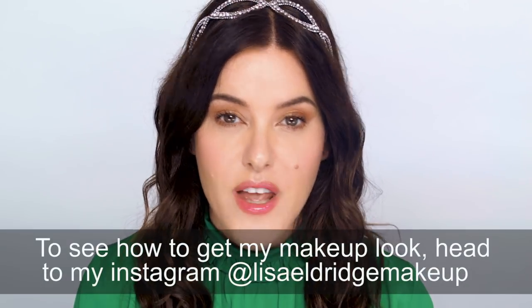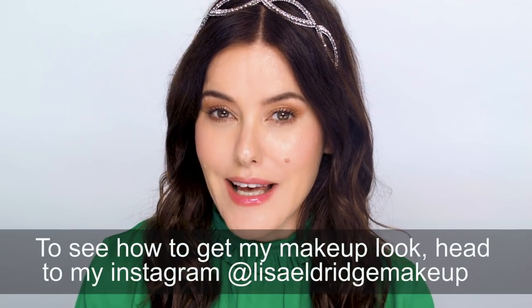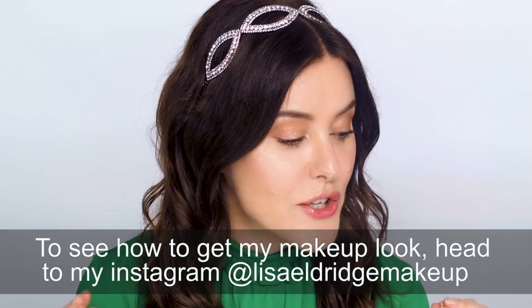Hi everyone, welcome to my holiday gift guide. This is becoming something of a tradition now — I'm doing it every year and I've had so many messages asking when it's coming. So I'm breaking it into three parts. Today you're going to see eyes, lips and cheeks. I'm going to do a separate video for total face kits and a separate video for skincare. And as per usual, it's a huge giveaway as well — everything I'm using and demonstrating today is in the giveaway. All the details are at the end of the video, so keep watching.